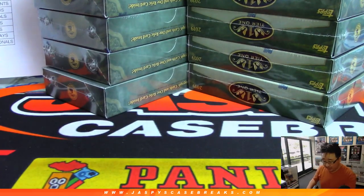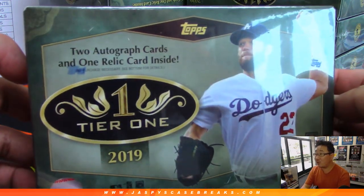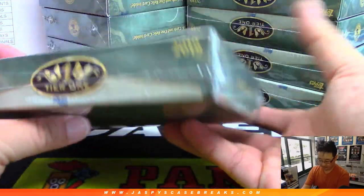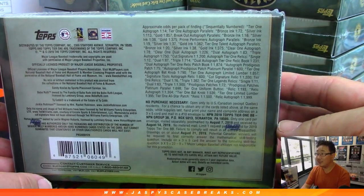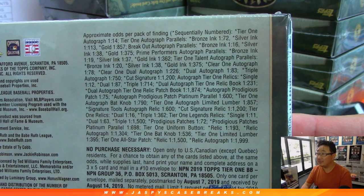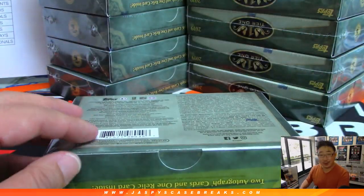There are all the boxes right there. Six on each side. We've got Clayton Kershaw on the box this year. Two autographs and one relic inside. I like to show off the box here. There are your odds. All right, here we go. Good luck.